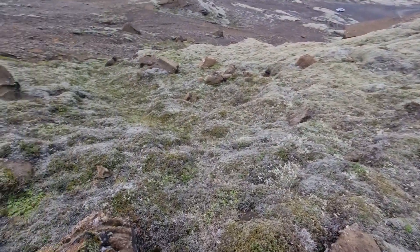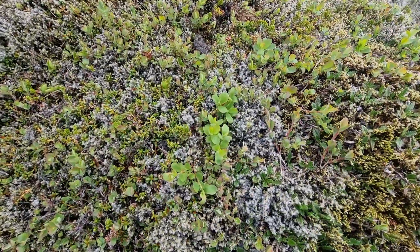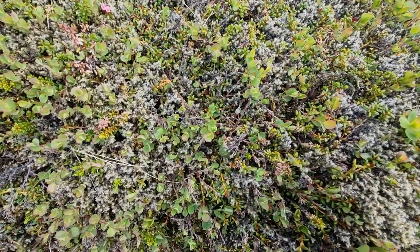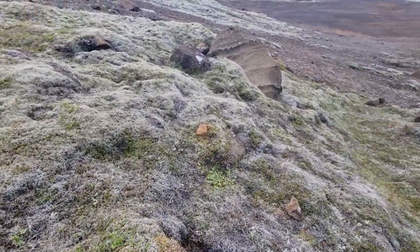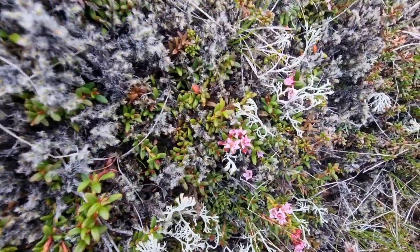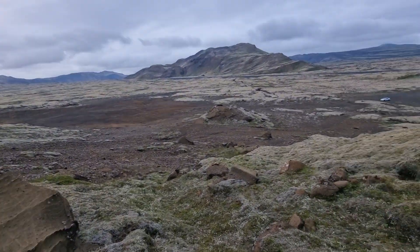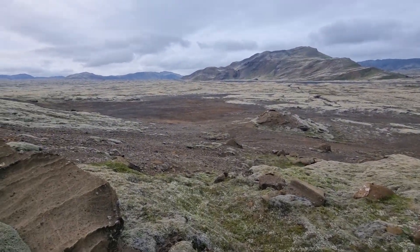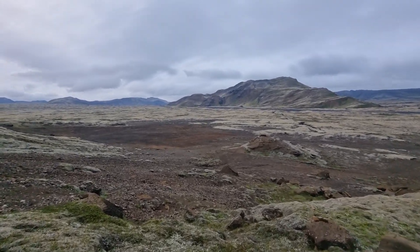Here you see some crowberries — they still aren't ripe yet, but they will come soon. Those are crowberries. And some pinkish flowers. So there is some vegetation — poor vegetation — but we have a lot of birds now in Iceland.